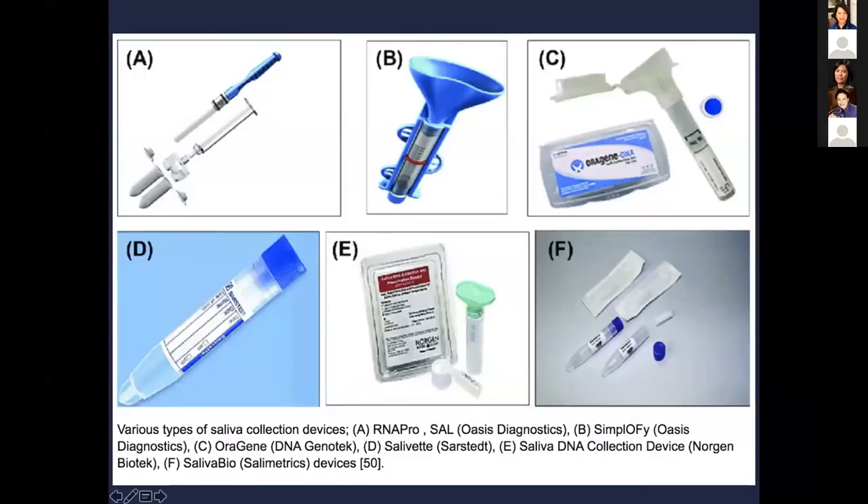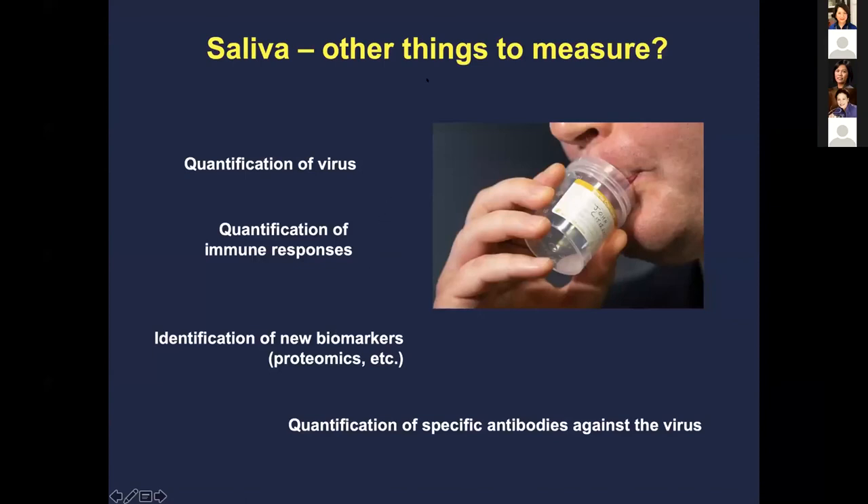These are some examples of how to collect saliva — different companies offering collection systems. The Omnigene device is one we've been using for a clinical trial. Some say even a regular sterile sputum cup is sufficient, as people are working to simplify the collection process.